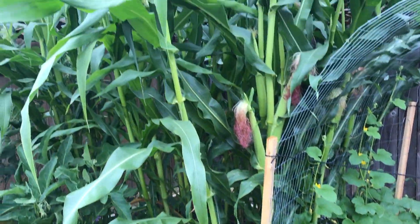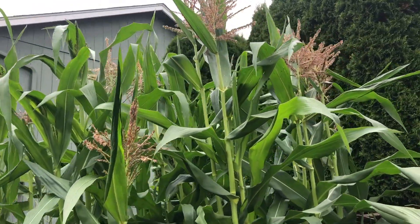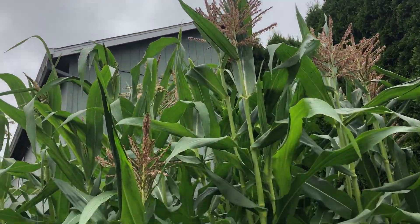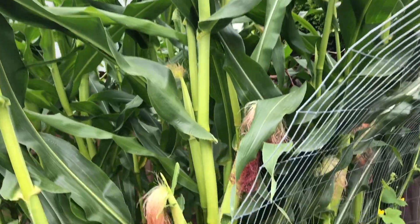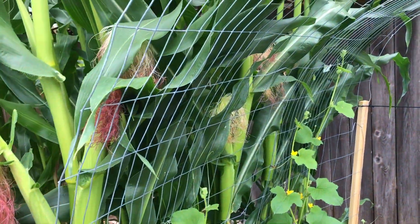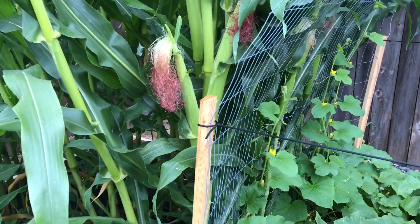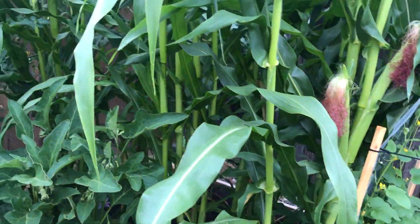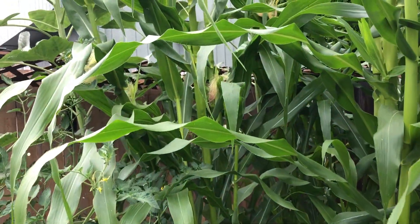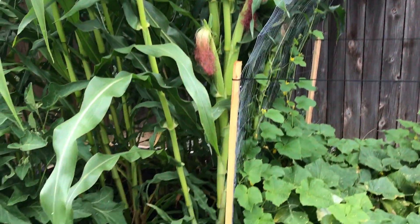Back here in the corner we have corn. Look at how massive this corn is — it's all got tassels on top, and this first row of early corn has corn on the cob growing. You can see the little corn silk on those ones, and I think the back row has some growing as well. So we are going to have a ton of corn.